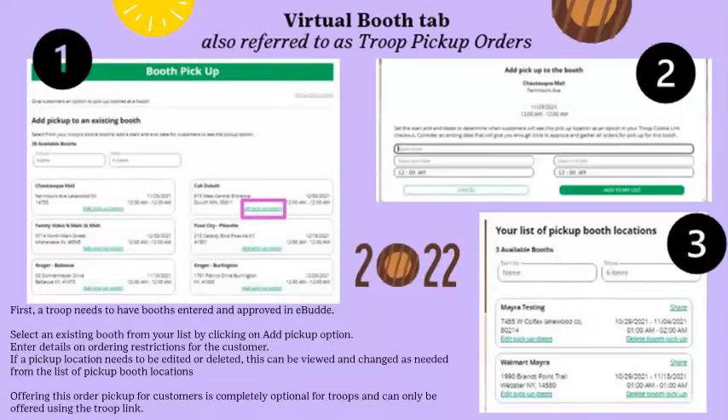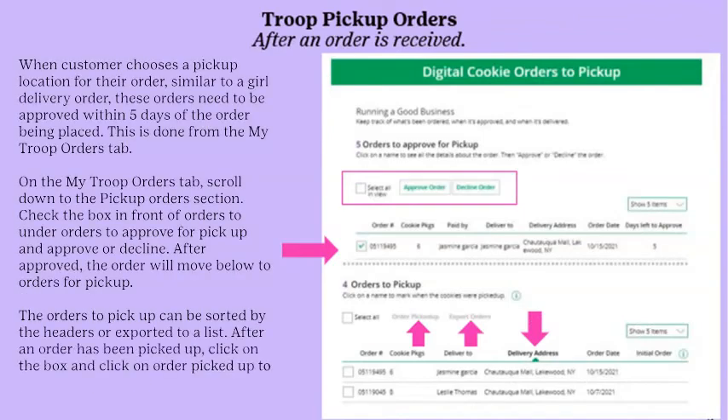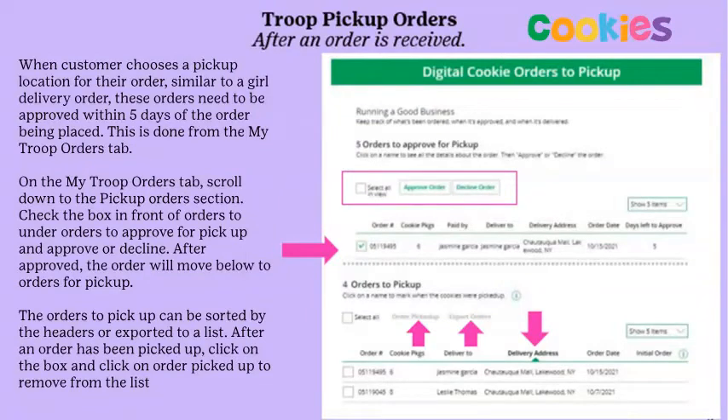Offering order pickup is optional for troops and can only be offered using the troop digital link. Pickup orders need to be approved within five days. From the My Troop Orders tab, scroll down to the Pickup Orders section, click the box in front of the order, and click Approve or Decline. After approval, orders move to Orders for Pickup and can be sorted by headers or exported into a list. After an order has been picked up, click Order Picked Up to remove it from the list.